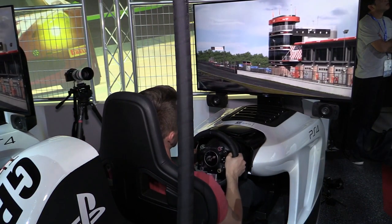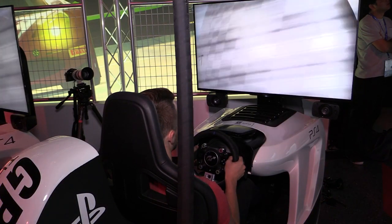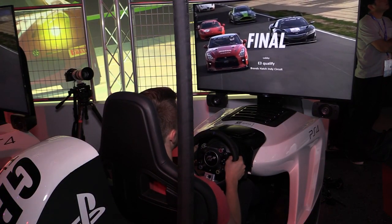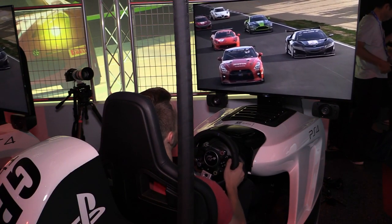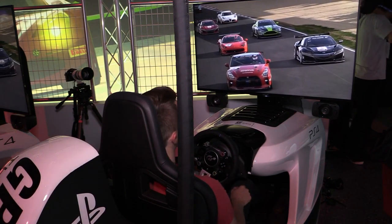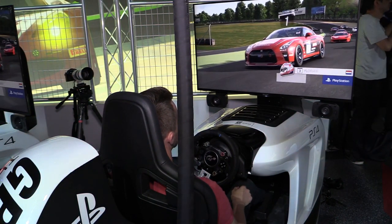So here comes the grid for the qualifying race at Brands Hatch Indy. Here is how they're going to line up on the grid. They are going to be competing in the GT3 cars — there's the grid all formed up. Who's going to be lining up where?